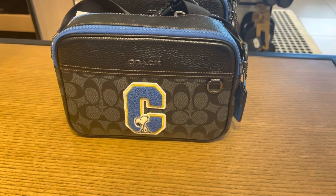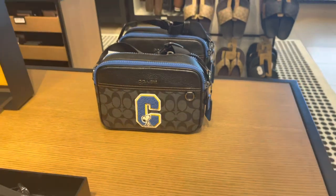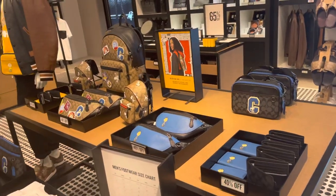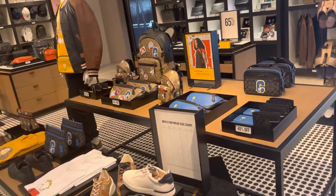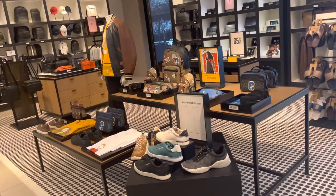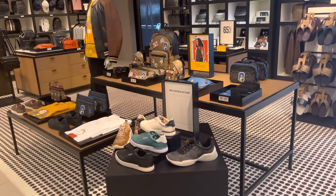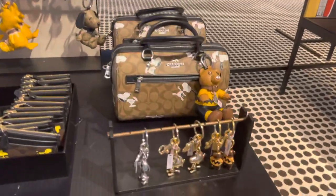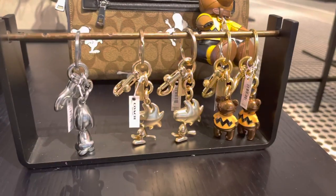It looks like a camera bag — is it called the camera bag? Yeah, I don't always know the names of all these bags. Let me go ahead and back it on up so you all can see how everything is set up. The ladies that were in the store were super super nice and very helpful. This is what you'll see once you walk in the store.